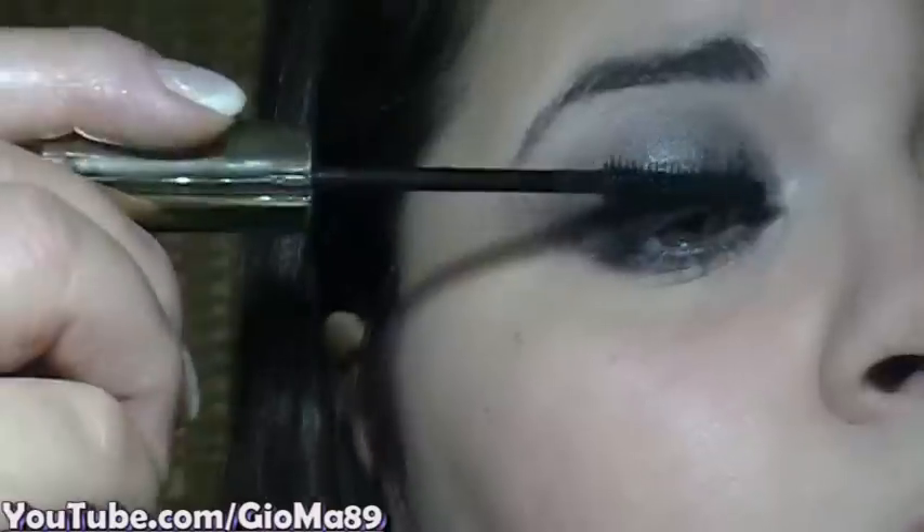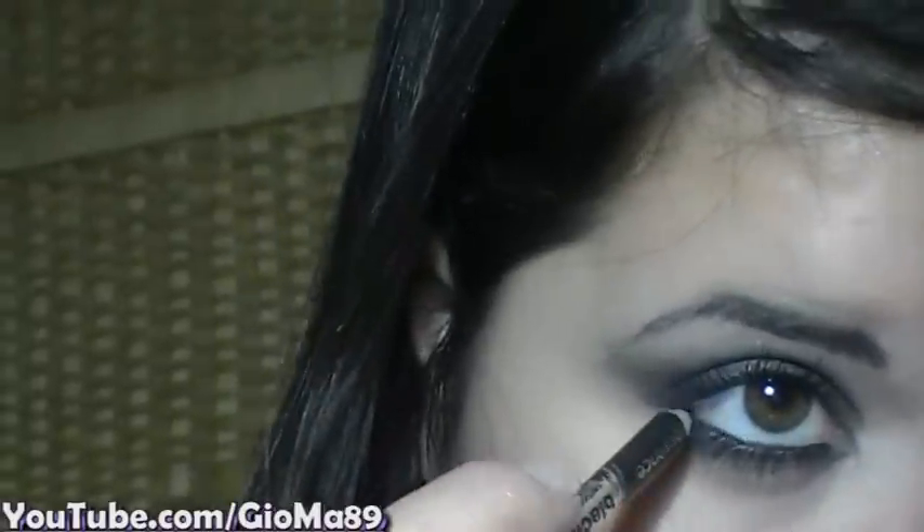Fidatevi di me. Fatto questo, passo all'applicazione del mascara. Se volete, potete applicare una matita nera o bianca all'interno dell'occhio per dare un netto contrasto. Questo è lo smokey eyes fatto semplicemente con le mani, senza utilizzare nessun tipo di pennello. Il risultato non è uscito molto malvagio, devo dire.